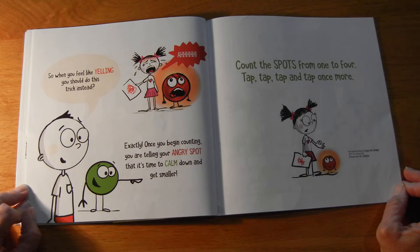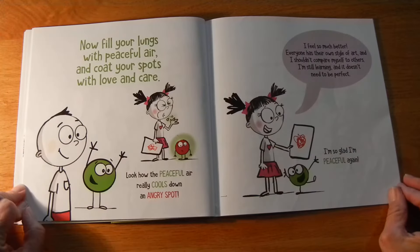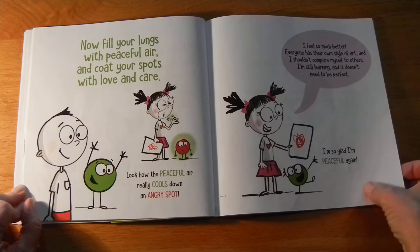Exactly. Once you begin counting, you are telling your angry spot it's time to calm down and get smaller. Count the spots from one to four — tap, tap, tap, and tap once more. Now fill your lungs with peaceful air, and coat your spots with love and care. Look how the peaceful air really cools down an angry spot. "I feel so much better. Everyone has their own style of art, and I shouldn't compare myself to others. I'm still learning, and it doesn't need to be perfect." I'm so glad I'm peaceful again.